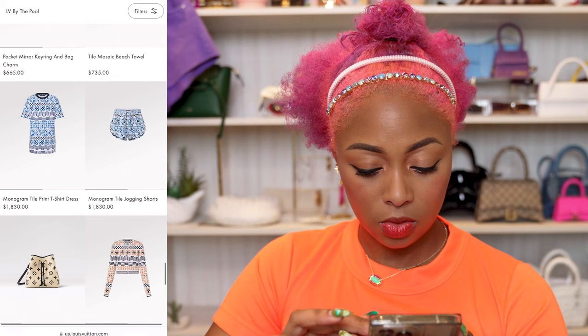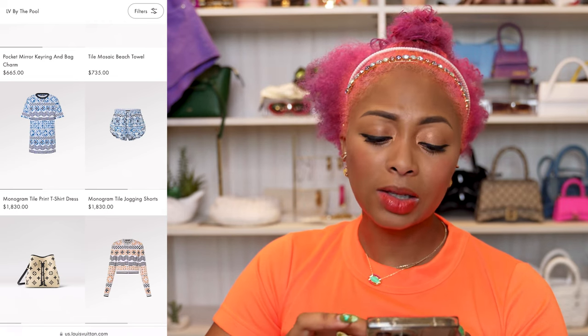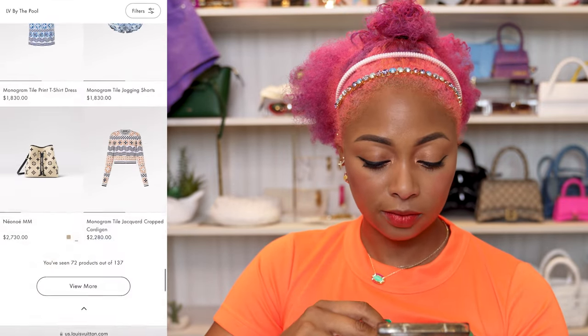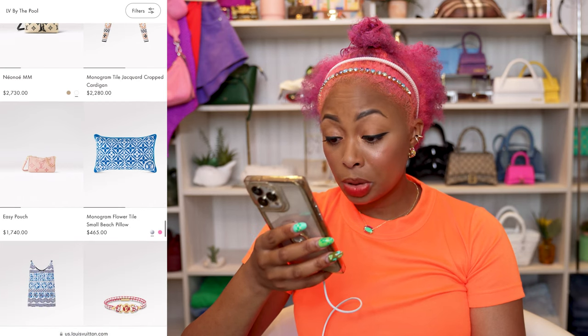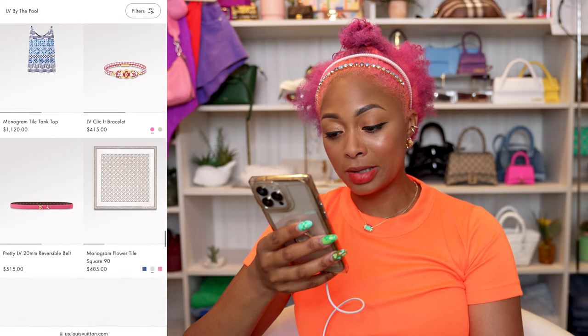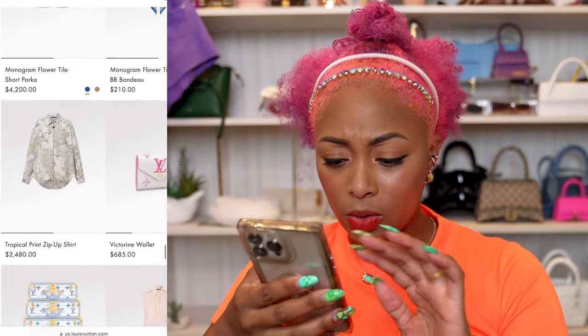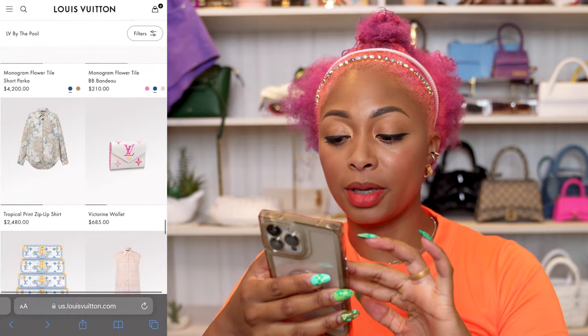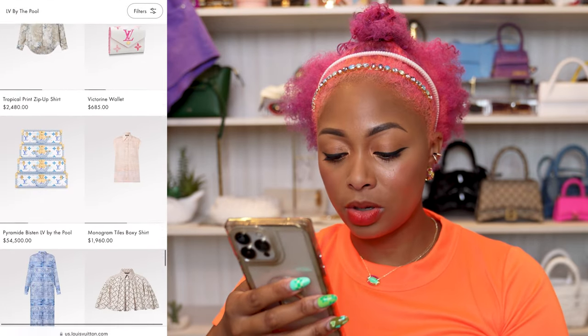Jogging shorts for $1,830. I don't like this print enough to buy ready-to-wear, so I'm having trouble with that. Easy Pouch Pillow for $465 — oh God, these people have lost it. Oh wait, I actually like this print a lot. I wouldn't buy it, but they should have used that print on other stuff in my opinion.